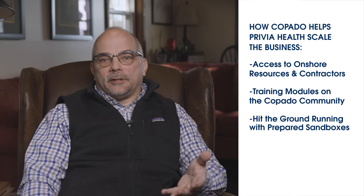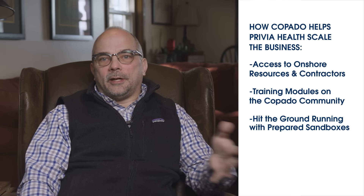Copado has really helped me scale the business here at Privia Health. It allows me to bring on additional development resources, be it onshore or contractors, and get them up to speed very quickly. They scale up on Copado using the Copado training and then jump right in, hitting the ground running in a sandbox that already has the latest changes in it so that they can start developing on new and exciting work from day one.